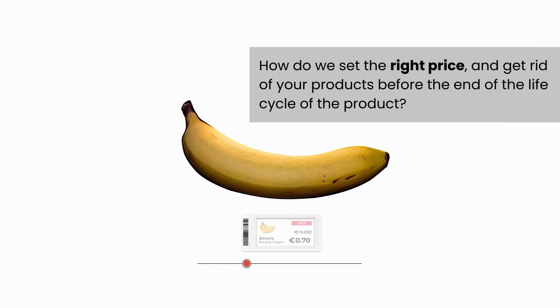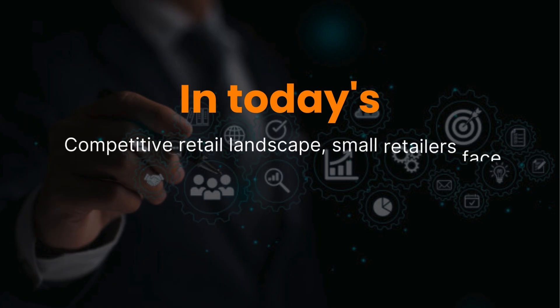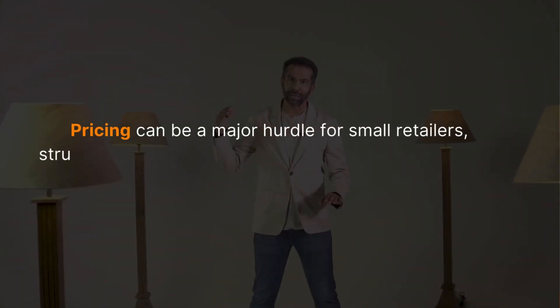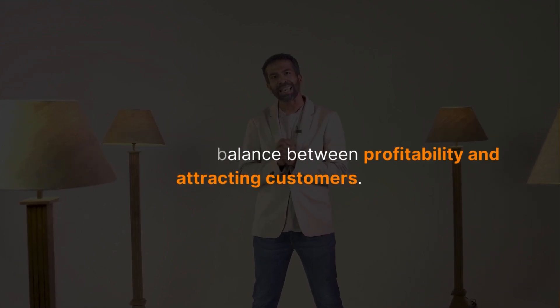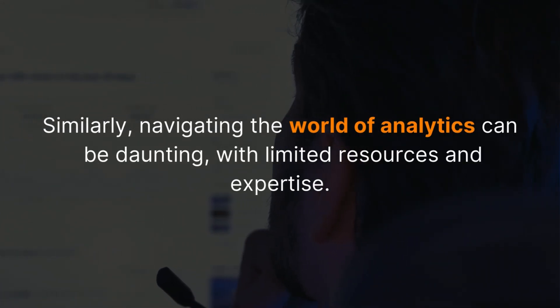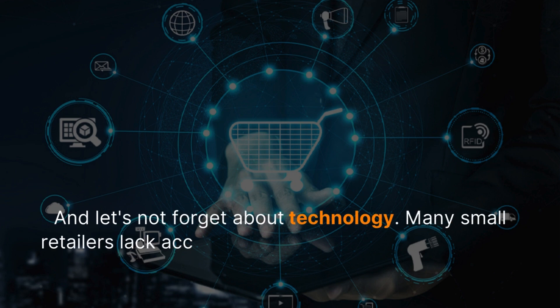Starting with how do we set the right price to get rid of your products before the end of the life cycle. In today's competitive landscape, small retailers face numerous challenges from pricing to technology and analytics. Pricing can be a major hurdle for small retailers struggling to find the balance between profitability and attracting customers. Similarly, navigating the world of analytics can be done with limited resources and expertise.